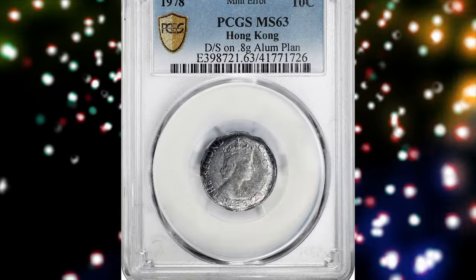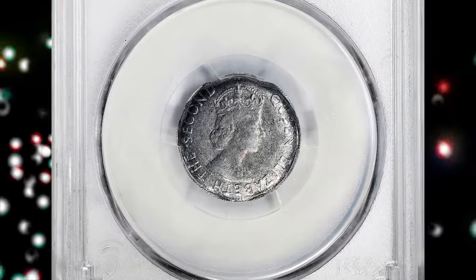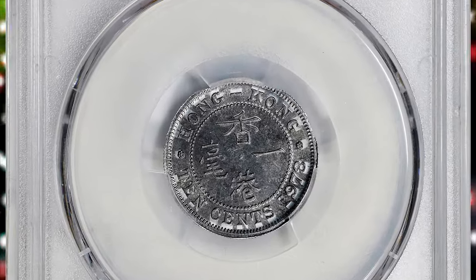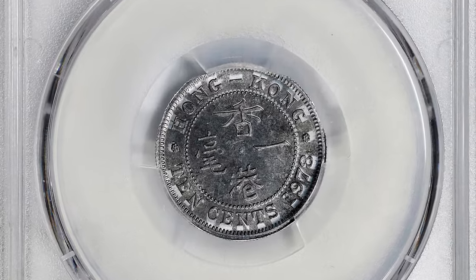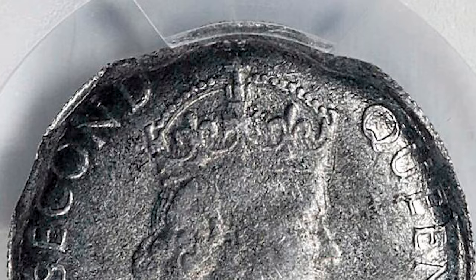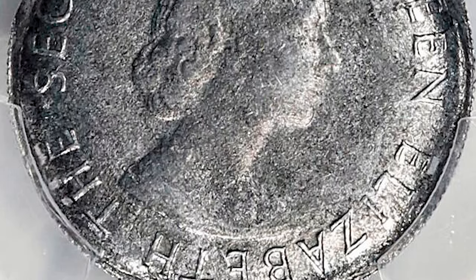Number 3. This is a 1978 Elizabeth II 10 cents from Hong Kong struck on an aluminum planchet — an error coin graded MS63 by PCGS. This unusual mint error shows 10-cent dies struck onto an undersized and misshapen aluminum planchet instead of the proper nickel brass planchet. The resulting coin features an obverse with curious curved rims and distorted detail, paired with a comparatively crisp reverse strike.